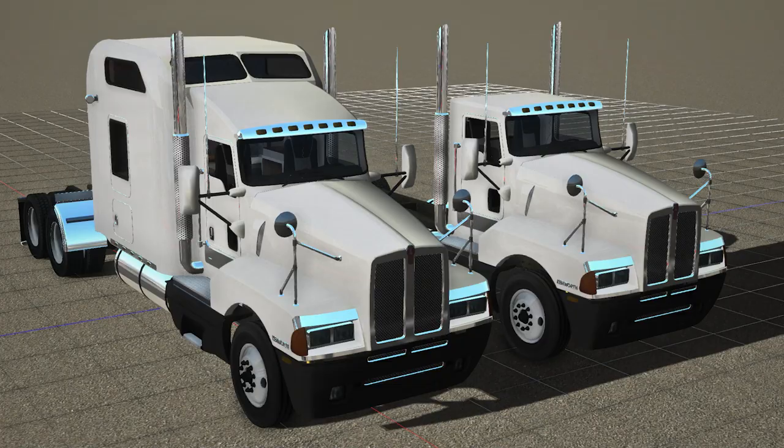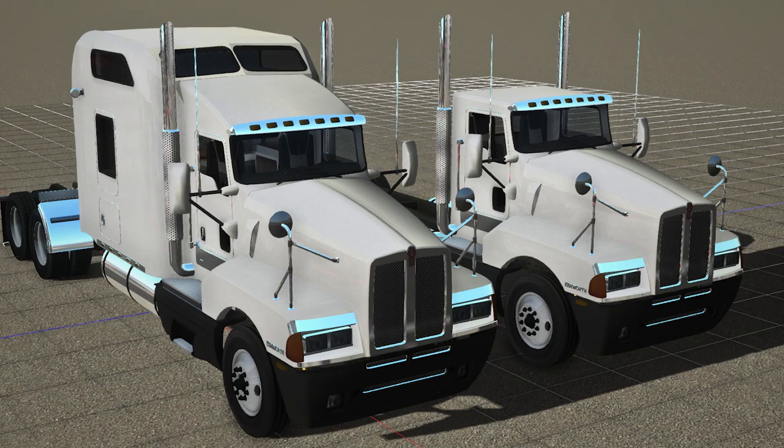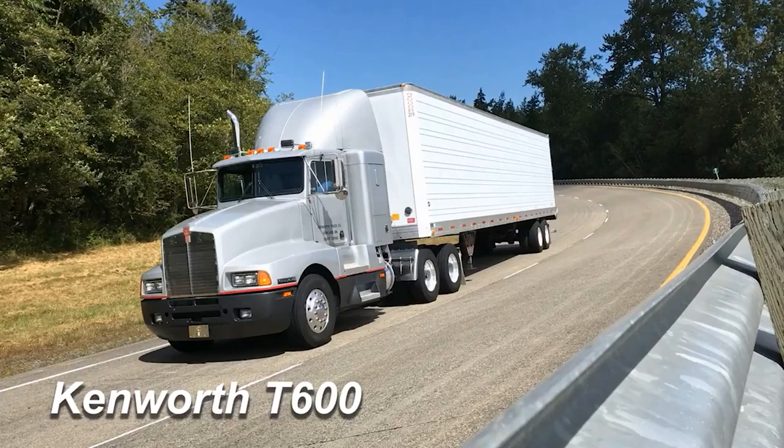Due to length restrictions at the time, truck development originally began on a cab-over tractor, similar to the Kenworth K100. However, in 1980, changes made to the length regulations allowed the company to model the concept on the W900, which greatly reduced the frontal area. During testing of prototypes at the PACCAR technical center, the design of the T600 proved to be over 20% more fuel efficient than the W900 with a comparable powertrain.